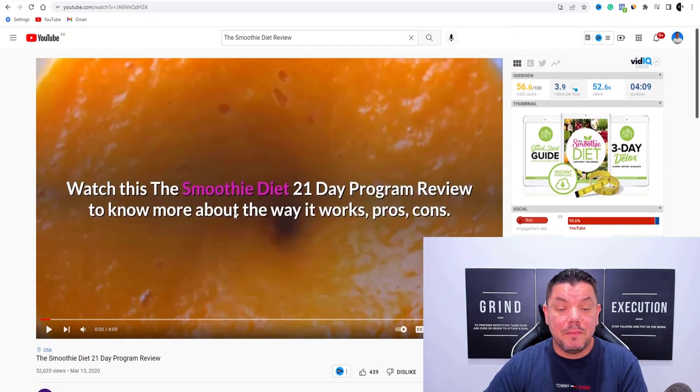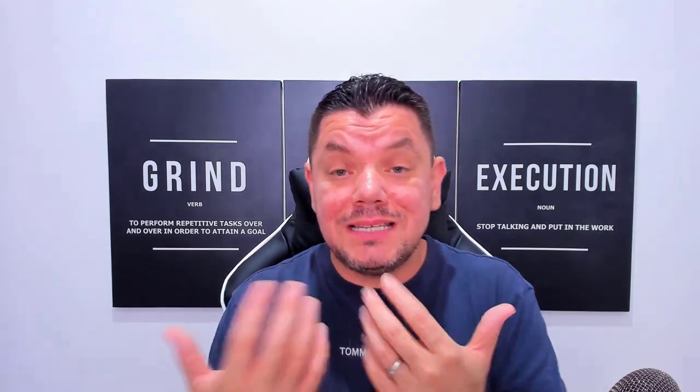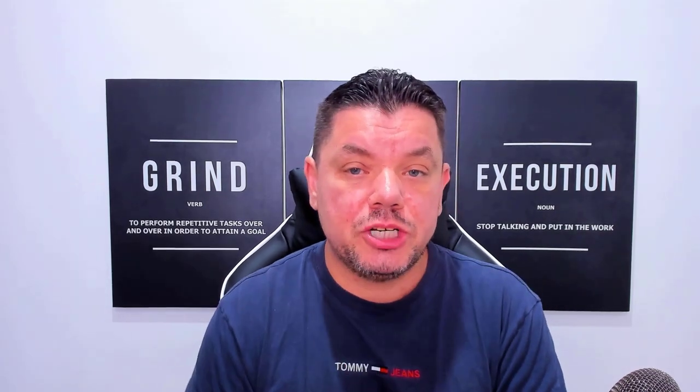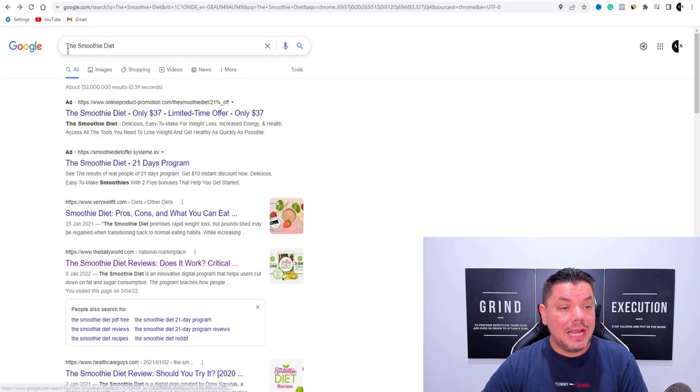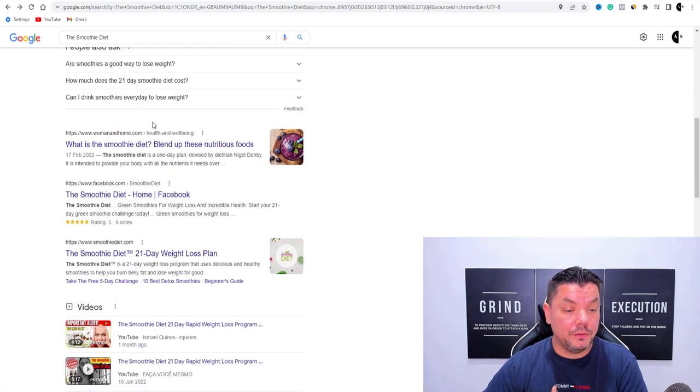The key is how are you going to make this video without showing your face or using your own voice. Now that you understand the concept and why people are searching for these videos, we need to create one. In order to create this video, we need some information. So what you want to do is come over to Google and type in 'the smoothie diet' — you're looking for things like the smoothie diet reviews or smoothie diet review.